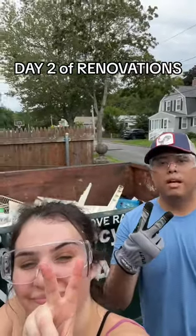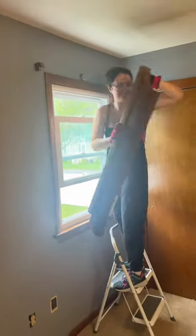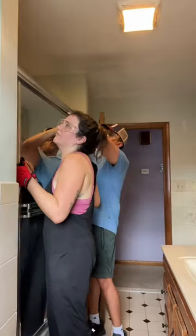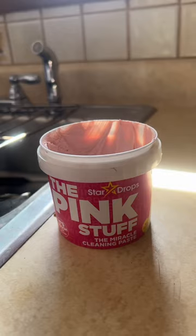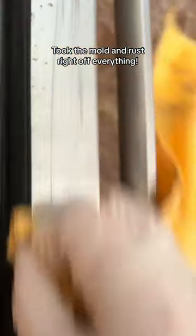Day two of renovating our house from the 1980s. I'll be honest, I don't hate the oak trim, but I hate the oak shades. The bathroom had these moldy sliding glass doors, so let's get rid of those. I use this cruelty-free cleaner, the pink stuff — it works wonders.